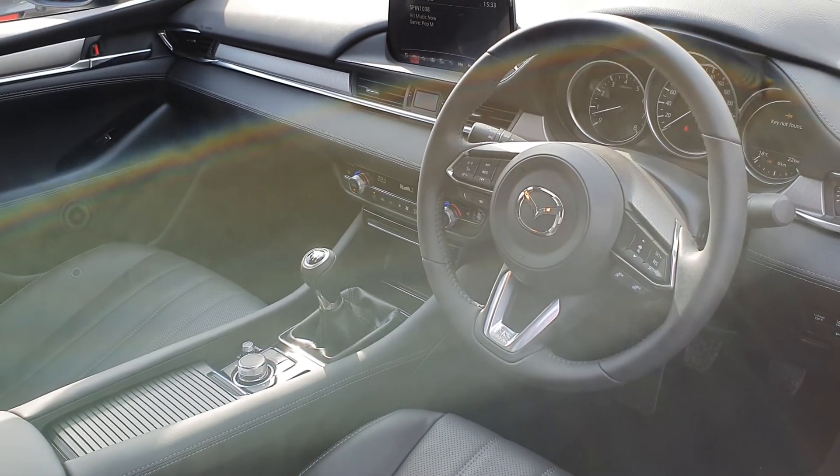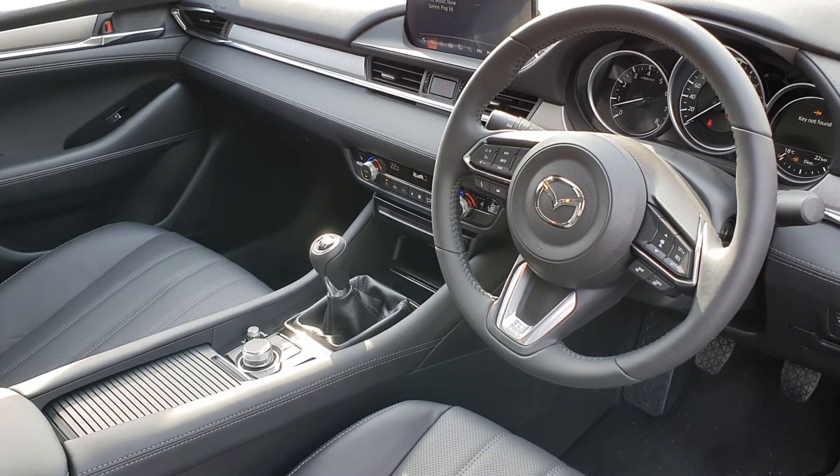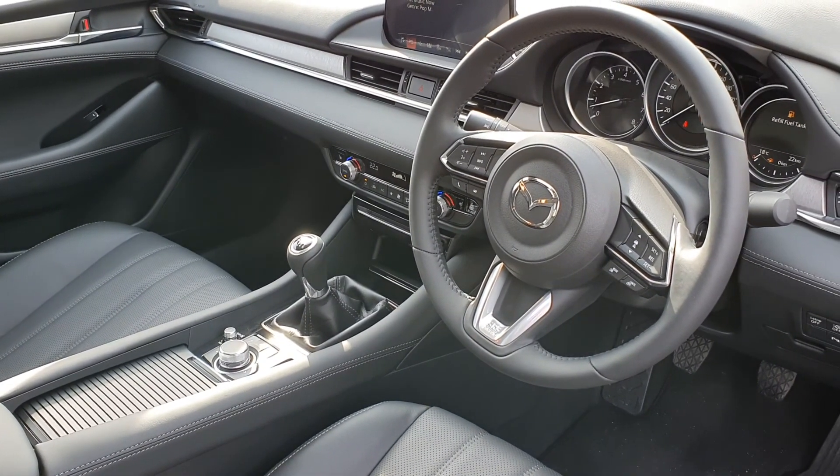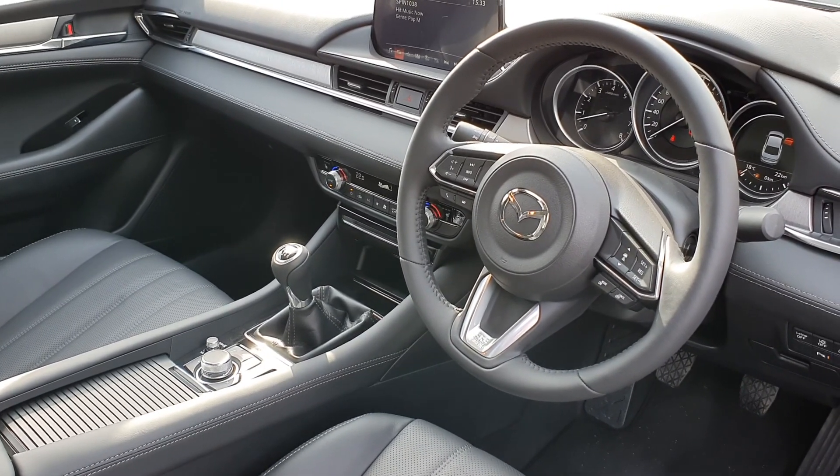On the inside you have full electric seats which are all heated and memory set. It also comes with a heads-up display, heated steering wheel, lane departure warning system, and geo climate control.